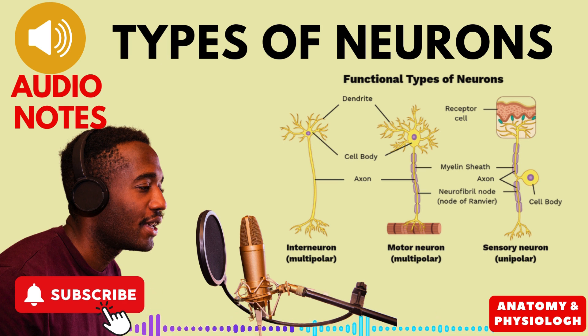2. Bipolar Neurons. These neurons are like fancy dumbbells, with one weight on each end. One end is the axon, the other is a dendrite. They're mostly found in special areas like the retina, inner ear, and nose, helping us see, hear, and smell.